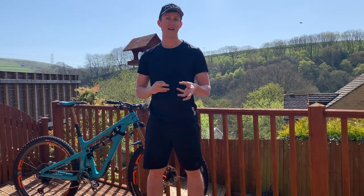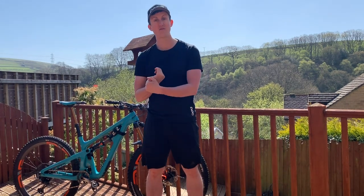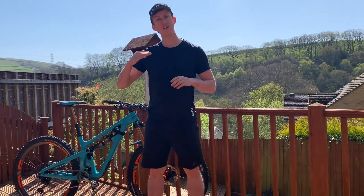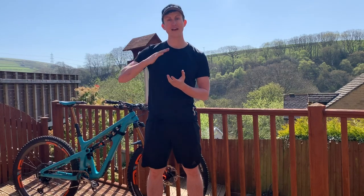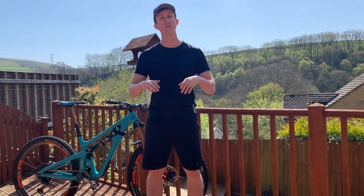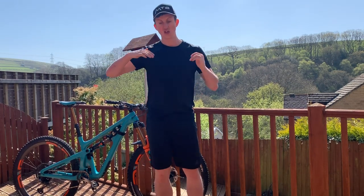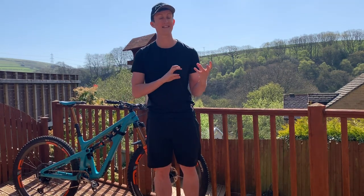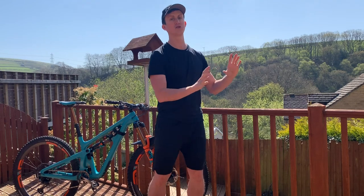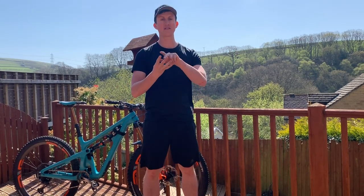It's really important that you do exercises and stretches to improve that full range of motion. When you're descending you need really flexible and elastic calves so that you can drop your heels down to soak up bumps when hitting a rock garden or doing a manual. You're dropping your heels to drive the bike through, and if your calves are tight you won't be able to do that effectively.